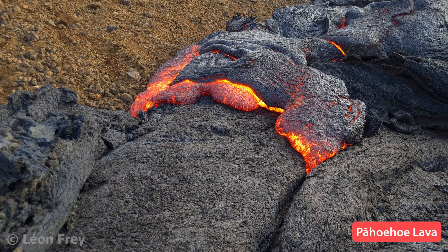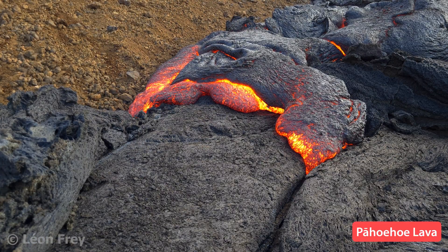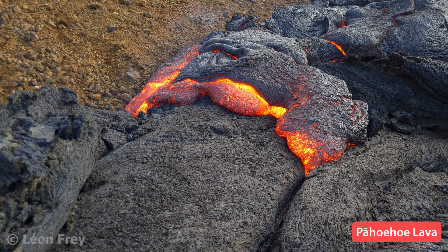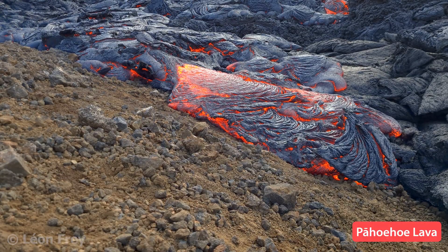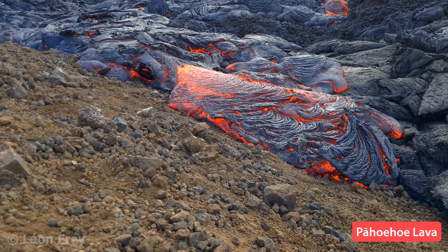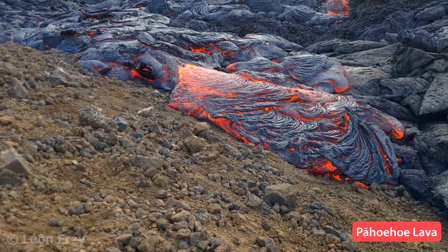Underneath the skin, hot liquid lava continues to flow and inflates the lobe. Sometimes the lava flowing under the cooled skin can wrinkle the surface, forming so-called ropey Pahoehoe lava.